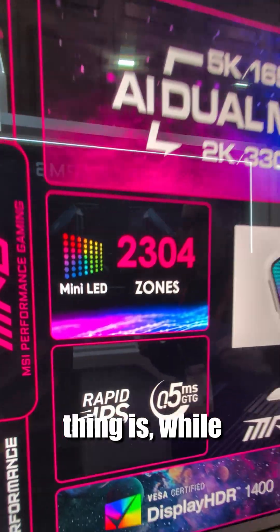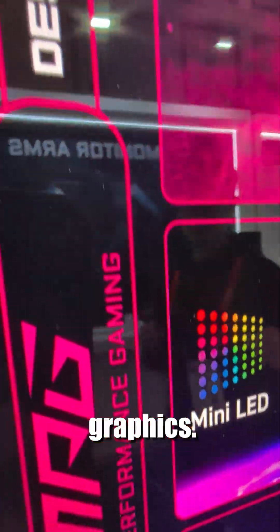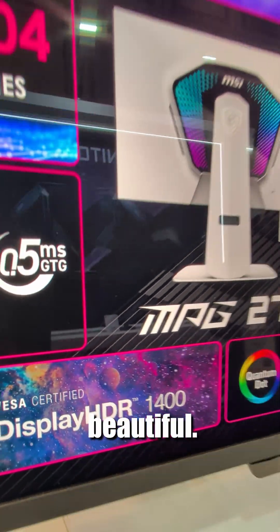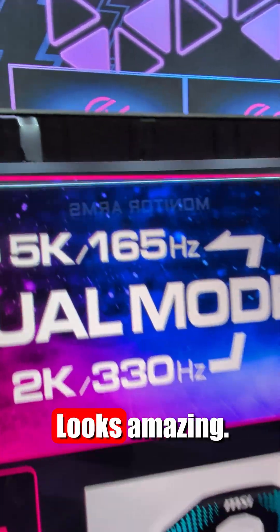The beautiful thing is, while this looks like a sticker, it's not — those are graphics and you don't see any dots or anything. It looks beautiful, and the text is crystal clear. Looks amazing.